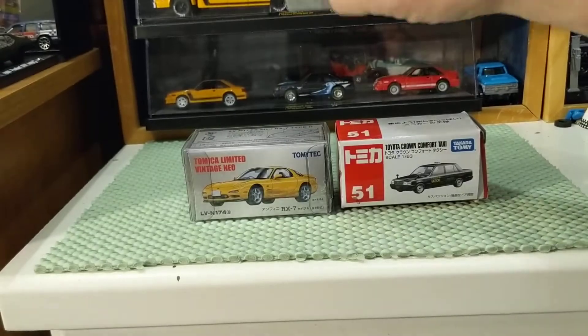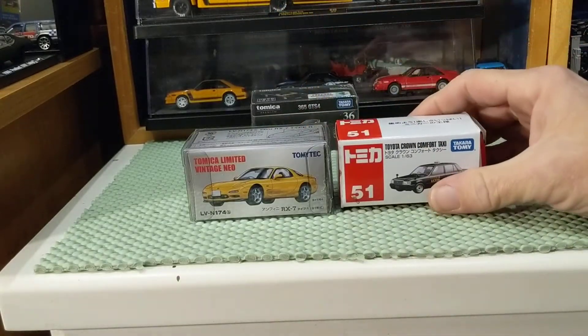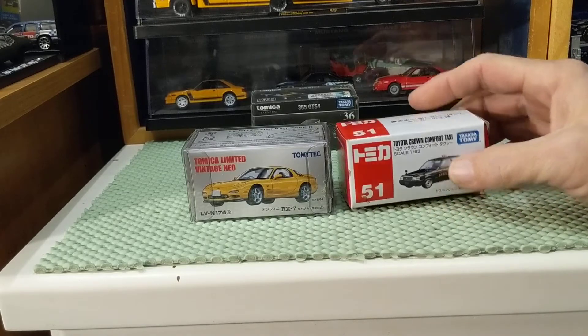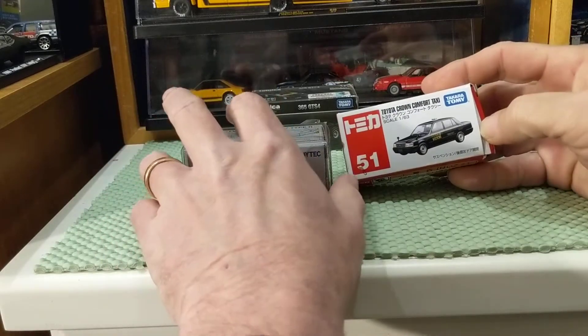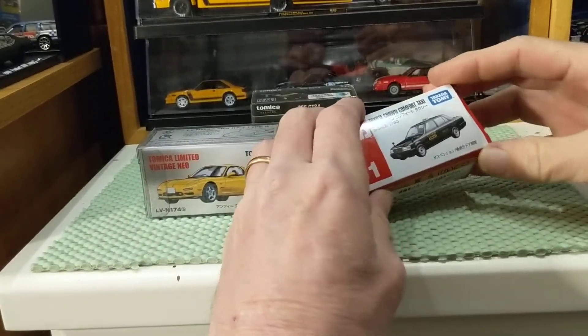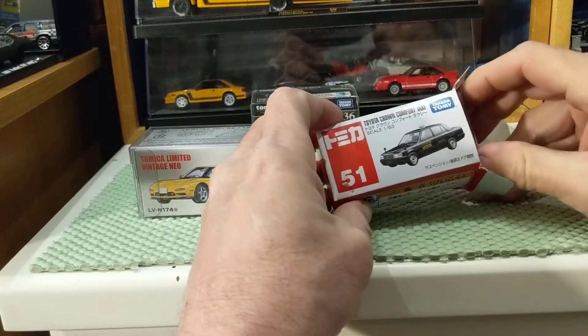I'm going to put this down in the back and we're going to first take a look at the two extremes of Tomica. We're going to start off with the Tomica Basic, which I have shown before, and that is the Toyota Crown Comfort Taxi.